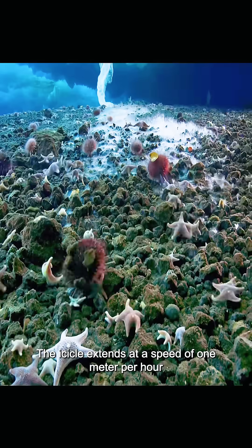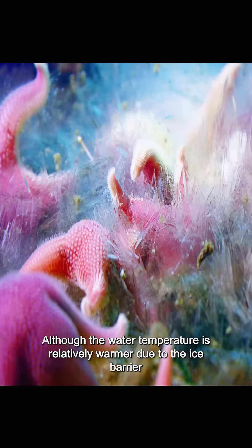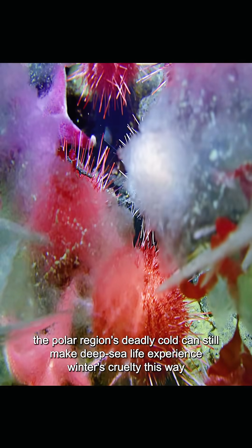Through this deadly hand, the icicle extends at a speed of one meter per hour. Creatures too slow to escape are frozen in place without exception. Although the water temperature is relatively warmer due to the ice barrier, the polar region's deadly cold can still make deep sea life experience winter's cruelty this way.